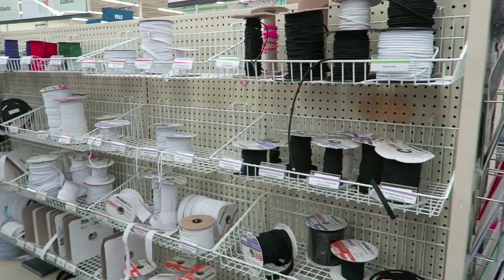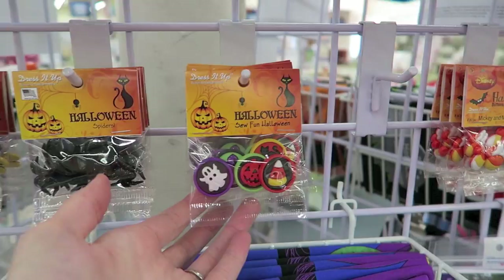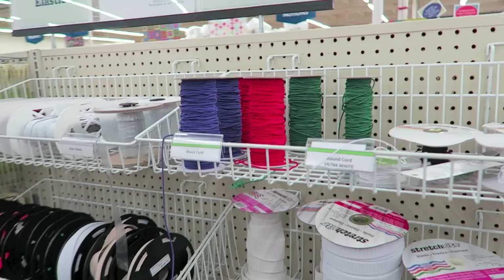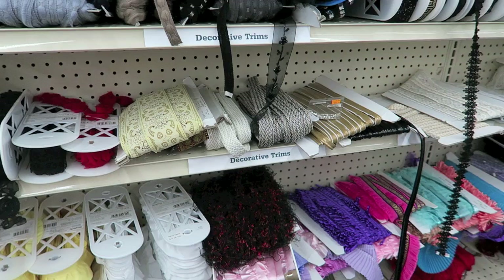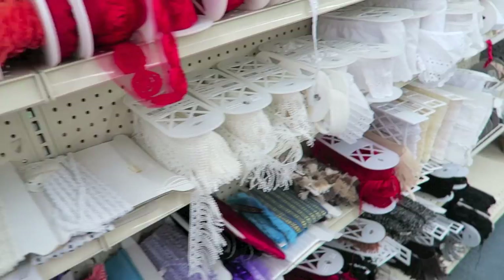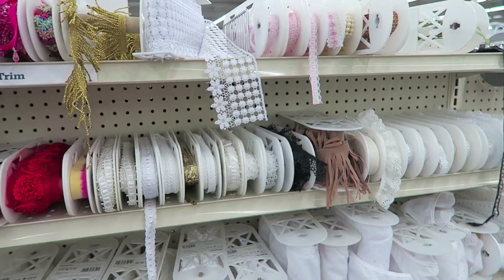So I'm looking for elastic because I'm making like a traveler's notebook type junk journal. This is where I'm going to get it. You can see all the different trims and things they have — they have a ton. They have lace, but the lace is a little expensive here, some are not. But they typically always have coupons here, so I do get it sometimes when I need something very specific that I can't find.